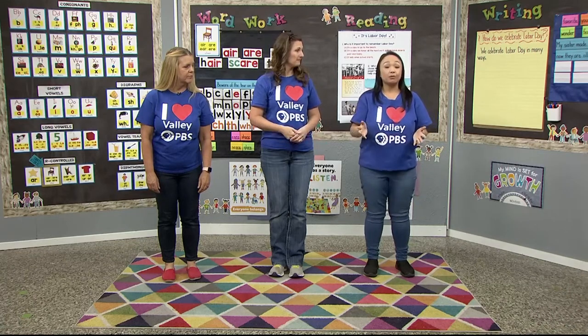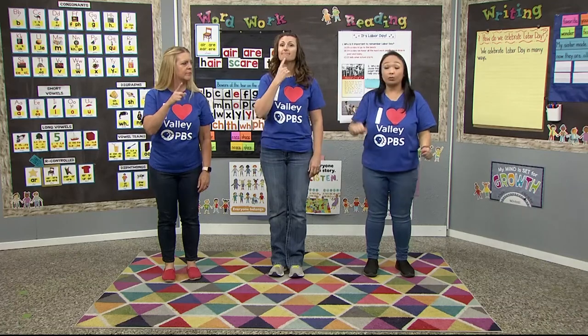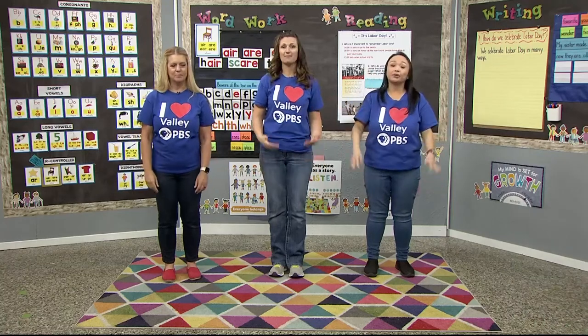Another strategy I use to teach my second graders: you can tap and count. So like the word hammock — I say hammock and that's two syllables. That's a great way to do that, just another way.